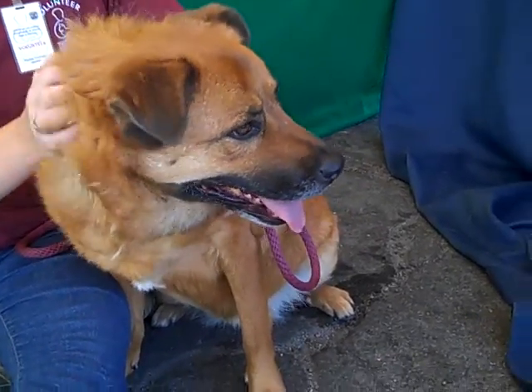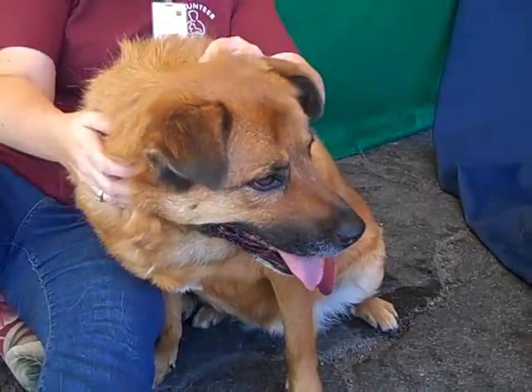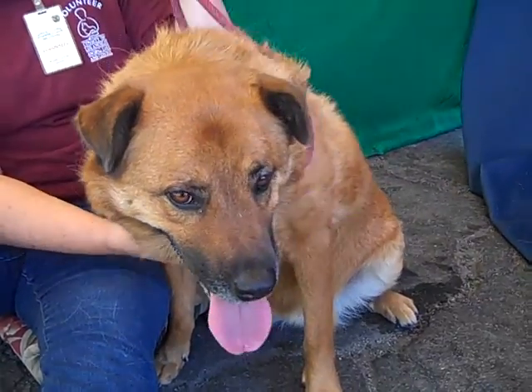This is a fabulous dog right here. This is Cleo. Her ID number is A4262423. Cleo is a five-year-old spayed female, red and brown Leonberger German Shepherd mix.